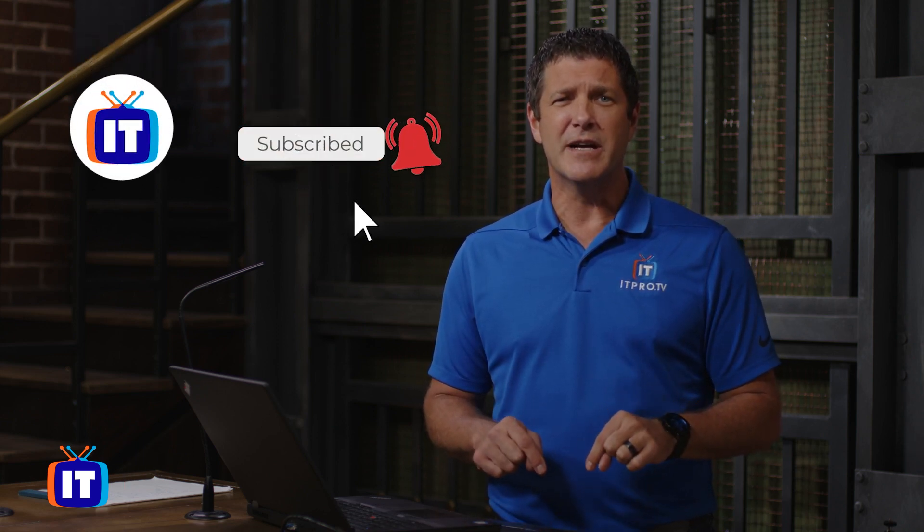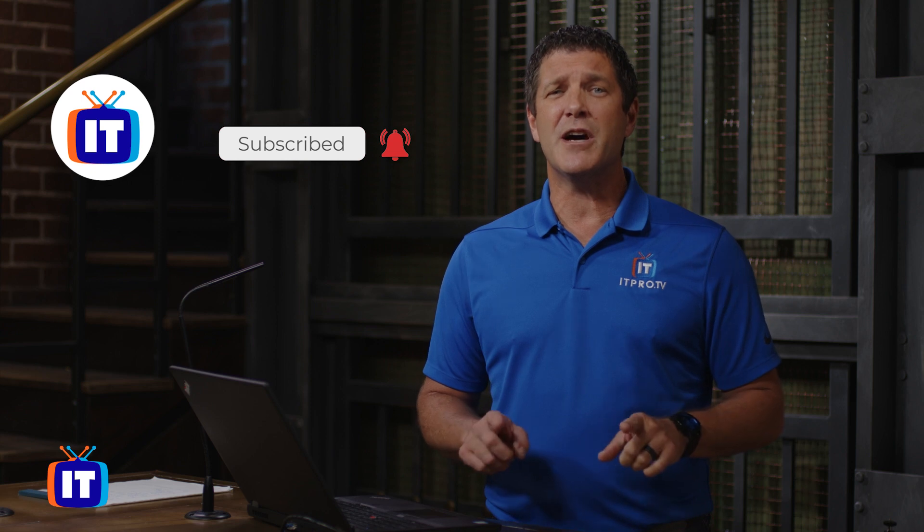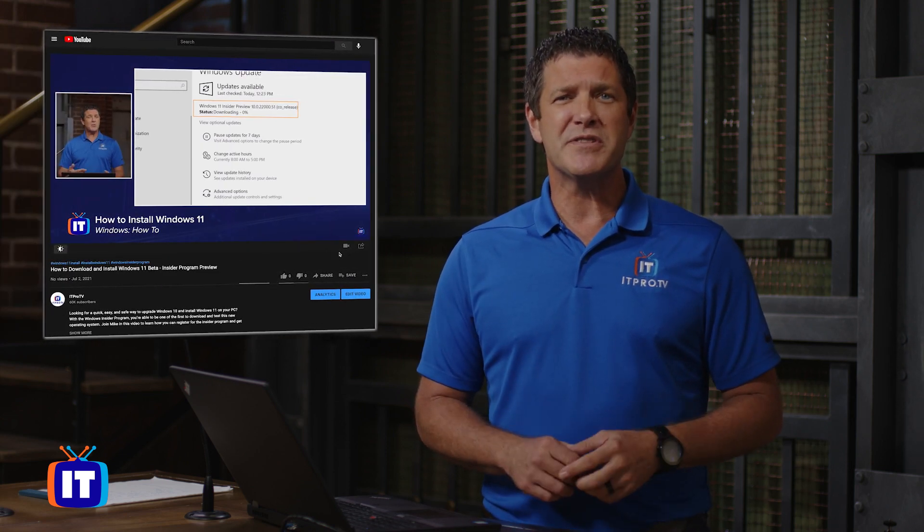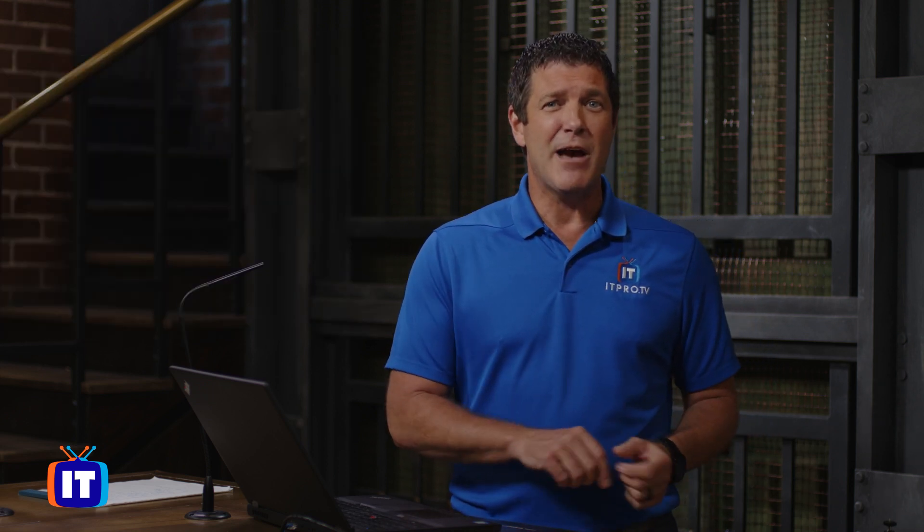Before we get started, make sure you subscribe to the YouTube channel right down below so you don't miss out on this or any of the other exciting videos we've got coming your way. And if you want to take a sneak peek at Windows 11 with me, make sure you watch our other video in the YouTube library that talks about how to join that Windows Insider program. All right, with that being said, let's take a look at Windows 11.